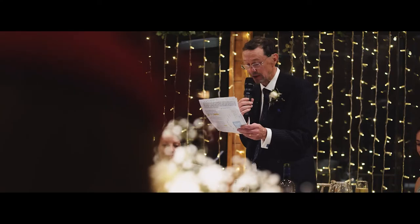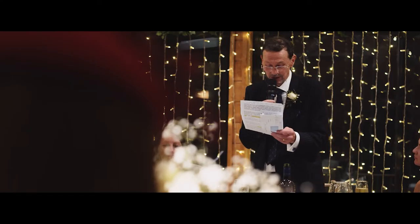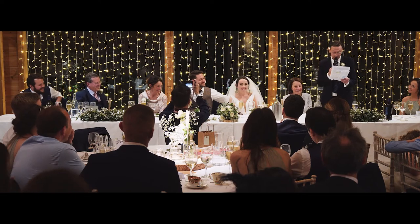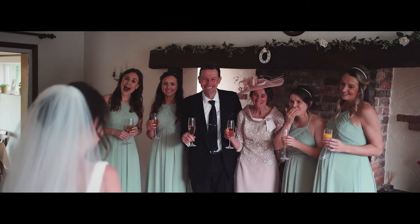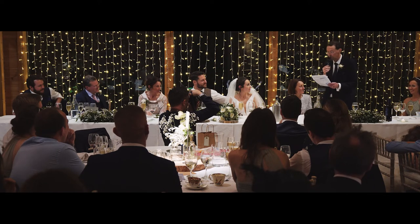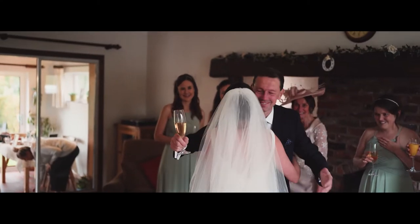For the reveal shot we had Bridie coming down, and for the father of the bride I just said: do whatever you need to do, we'll just cover it. If you want to hug, if you want to kiss, whatever you want to do — you do. We want a natural moment.